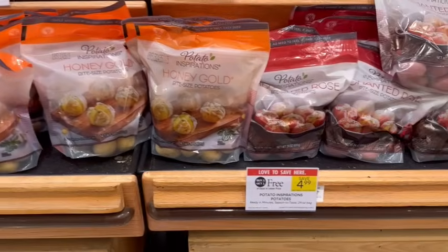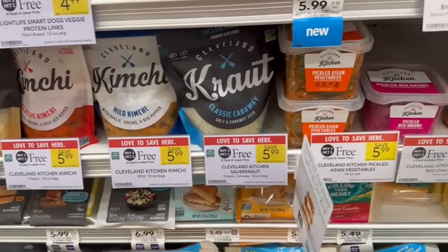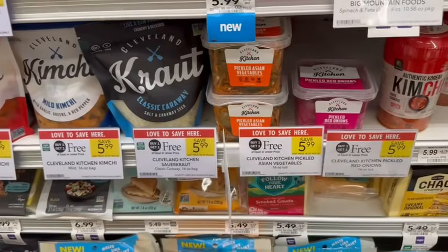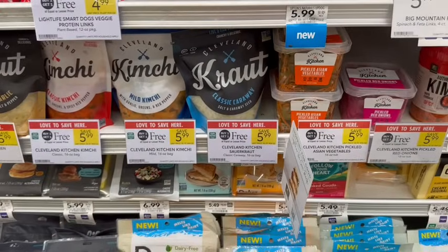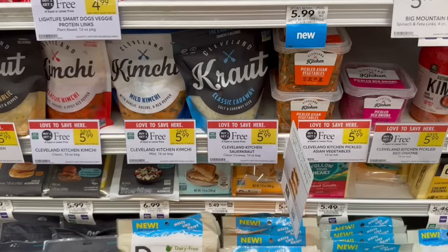I am obsessed with these Potato Inspirations — so delicious and buy one, get one free, so about $2.50 apiece after the sale. The Honeygold are my favorite; they're triple washed and so easy and delicious. Cleveland Kitchen is on sale buy one, get one free — it includes the kraut, kimchi, and pickled vegetables and onions. Great toppers for hot dogs and hamburgers this weekend. They're buy one, get one free at $5.99, plus $1.50 back on each one over on Ibotta, making it just $2.99 for both or $1.50 apiece.